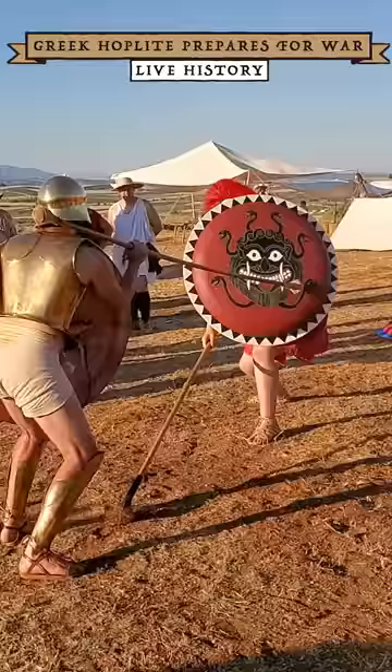Finally, the hoplite would equip arguably the most important piece of his gear: the shield, or aspis. A fully equipped hoplite was certainly an imposing figure.